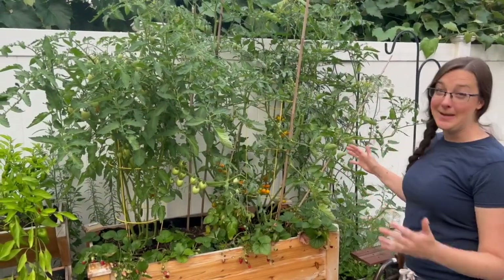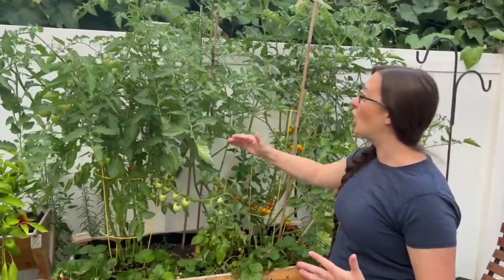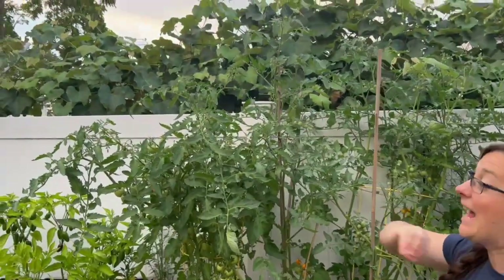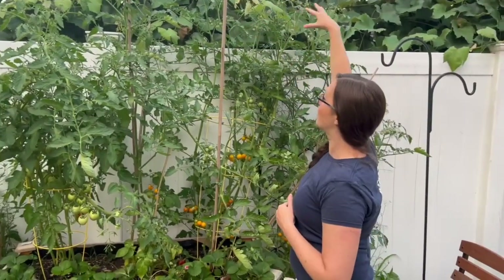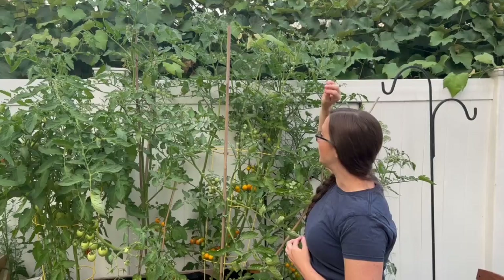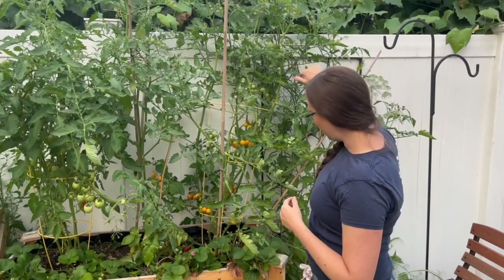Let's check out our tomatoes after we thinned them and what has happened since. They're doing amazing. You can already see the amount of growth that has happened since we've pruned them — and that's exactly what we wanted. We wanted all of this growth to happen up top so that they get that airflow and everything that they need.